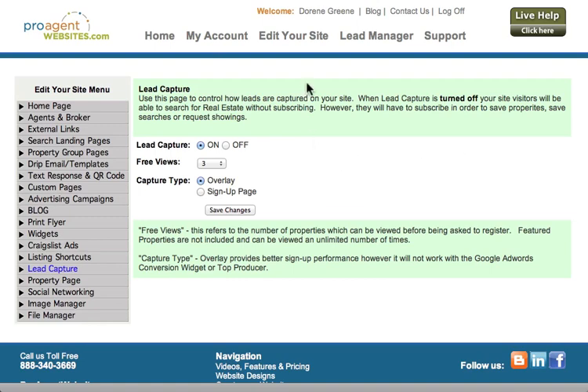To change your lead capture settings, you would just click on the Edit Your Site tab at ProAgentWebsites.com and then click on the Lead Capture tab on the left.